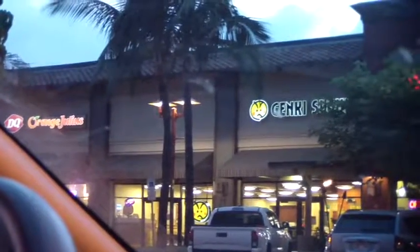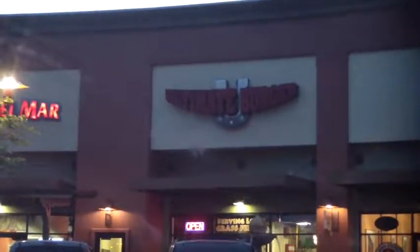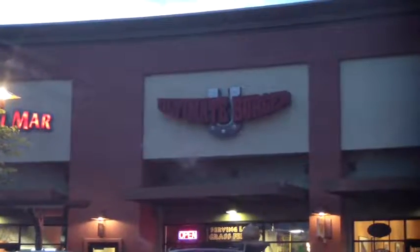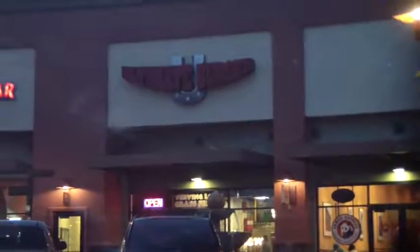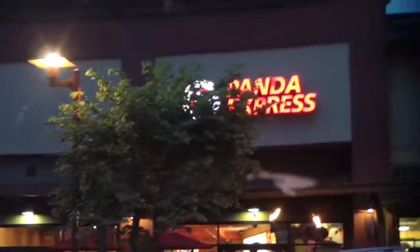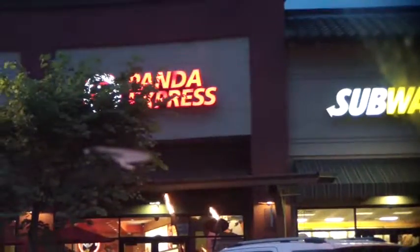Look at all the choices you have down here. Dairy Queen. Sushi. Taco Del Mar, which I think is hidden by this tree. Ultimate Burger — just a good burger joint, but it's kind of pricey, more like restaurant prices. Panda Express. Subway. And that's a haircut place.